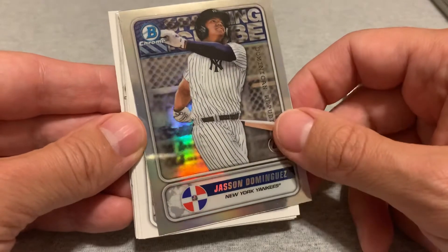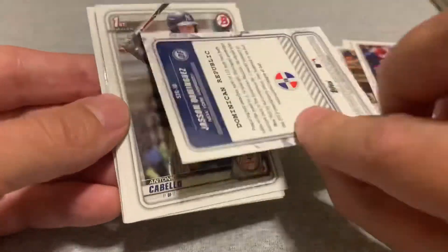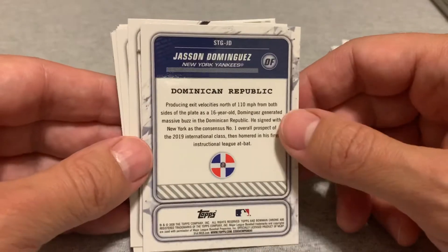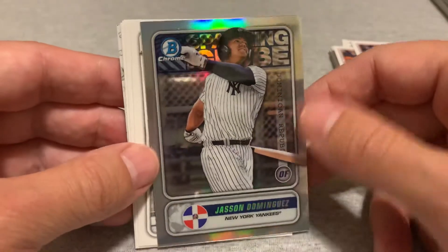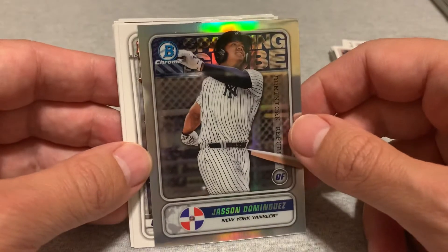Jasson Dominguez Bowman Chrome card! I know just the paper version of these is going for 30 to 35 dollars; this one I'm guessing is in the 50 dollar range. So there you go — boom — there's a big hit!